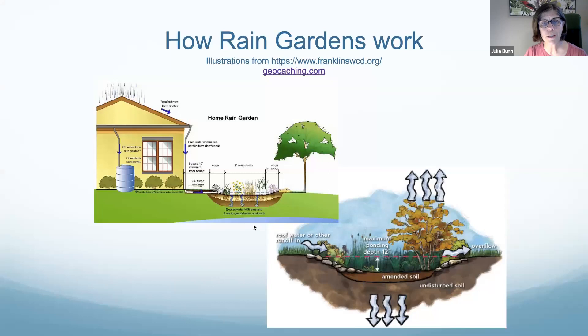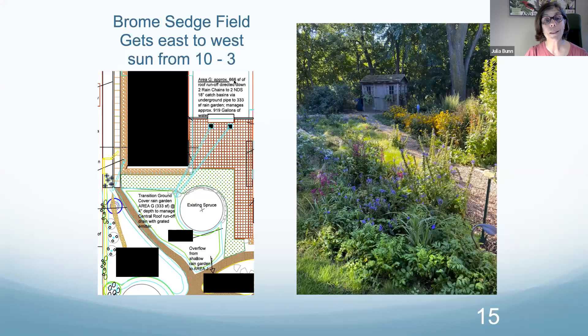Here again is the evapotranspiration we always want to talk about, and the flowing to groundwater or stream. This example shows how much water we calculated for that rain garden — a 666 square foot roof area ran down two rain chains and was carried via PVC pipes to this rain garden area. It works like a dream. We have a brome sedge field as our lovely receptive area. The fun thing about sedge meadows is you can keep that lower profile more comfortable for people near entertaining spaces, and let the further corner be the wilder place.